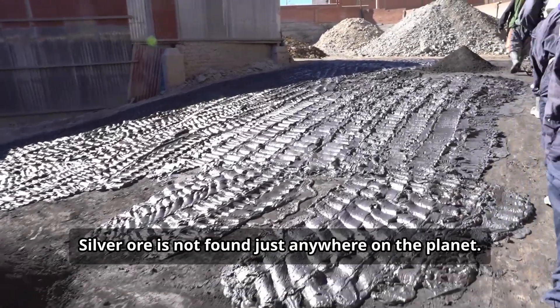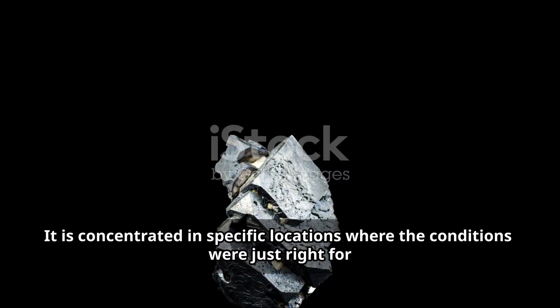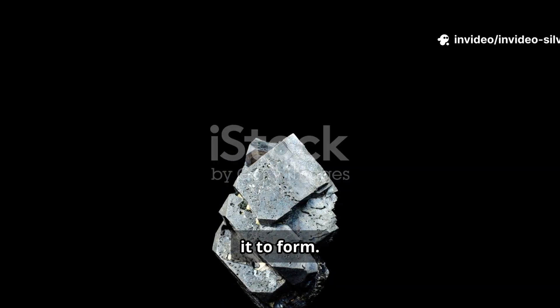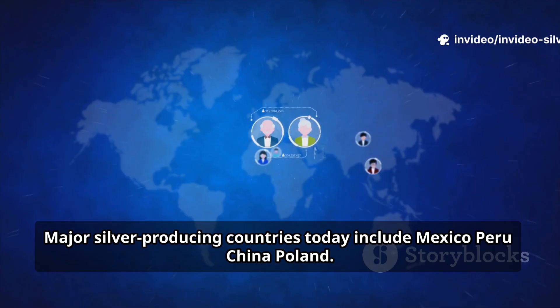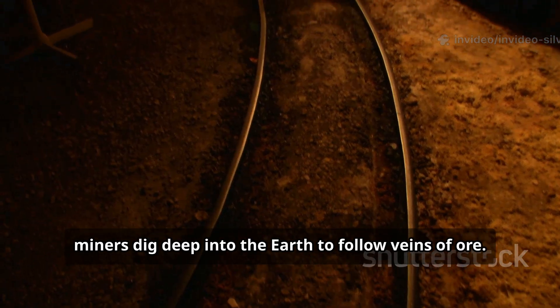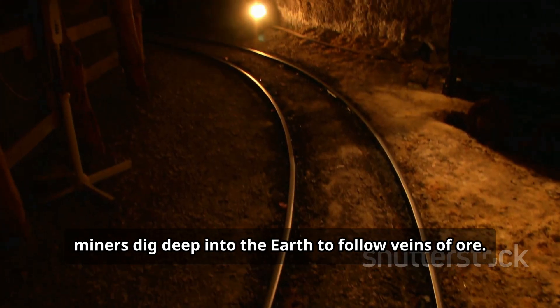Silver ore is not found just anywhere on the planet. It is concentrated in specific locations where the conditions were just right for it to form. Major silver-producing countries today include Mexico, Peru, China, and Poland. In these places, miners dig deep into the earth to follow veins of ore.